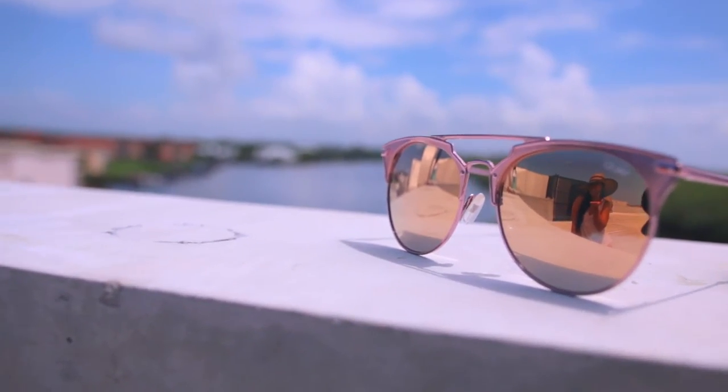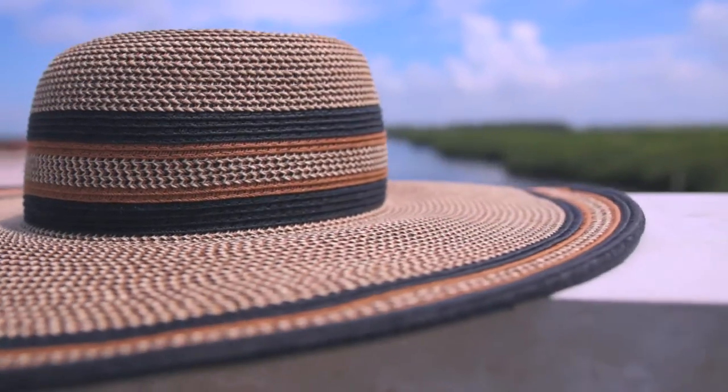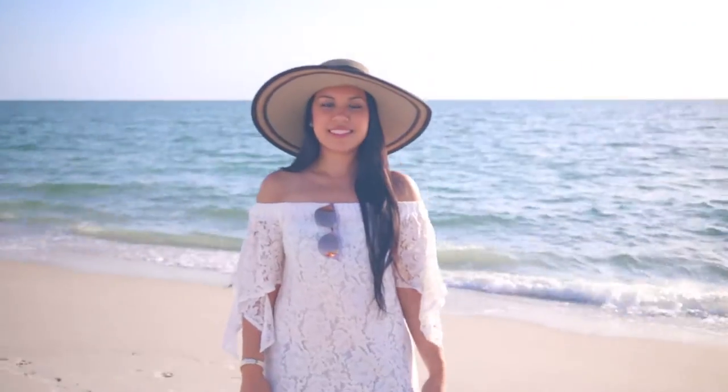Summer and sunglasses go hand in hand. This is essential to protect your eyes against a host of conditions caused by UV rays, such as cataracts and macular degeneration — plus it's the perfect summer accessory. A must-have for the summer rays is a big floppy hat. I purchased this one at Target. It makes such a huge difference in keeping you cool and providing shade.